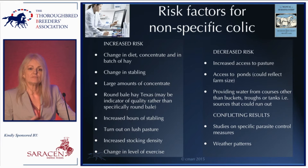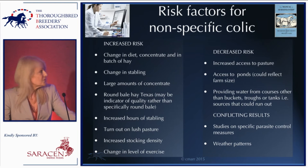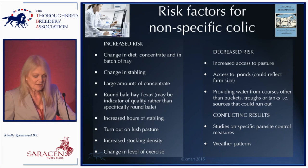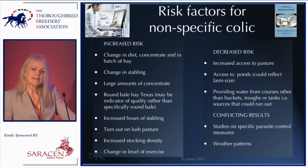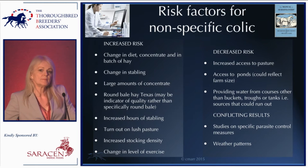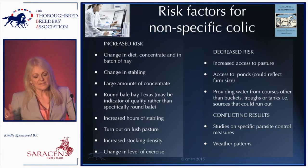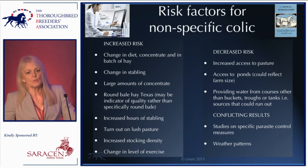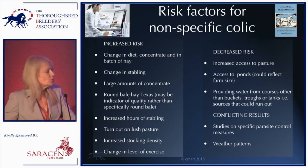It's the change in diet rather than the diet per se — change in concentrate or change in the batch of hay. Horses don't like change in stabling. Large amounts of concentrate are a risk factor. There's one study from Texas suggesting that round bale hay was a problem, and this is a good example of what's known statistically as a proxy — where one variable indicates a broader package of risk factors rather than being causal in itself.